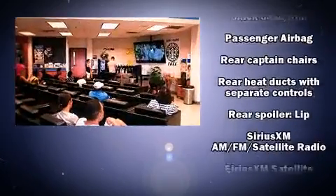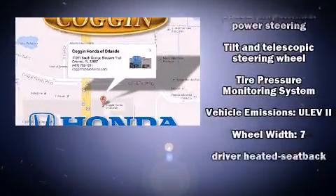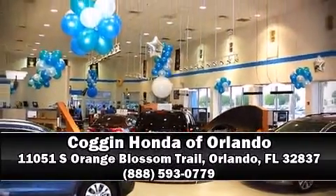Honda also prioritized safety and security with features such as traction control, a panic alarm, and four-wheel disc brakes with ABS. Please don't hesitate to give us a call.